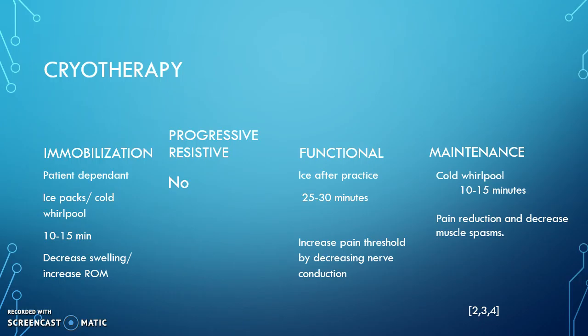Along with ice packs, a cold whirlpool would also be beneficial to help decrease that swelling and increase range of motion, with a time duration of 10 to 15 minutes. During the progressive resistive phase, cryotherapy would not be as beneficial because we would mostly be using thermotherapy at that point.